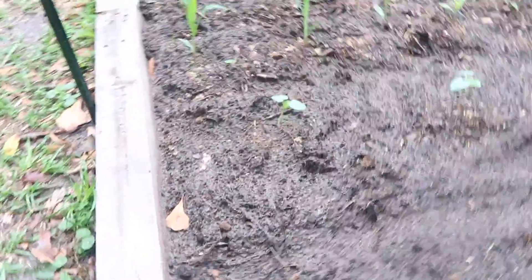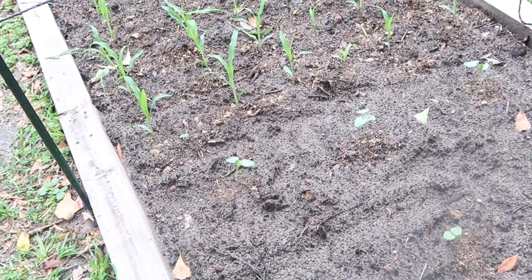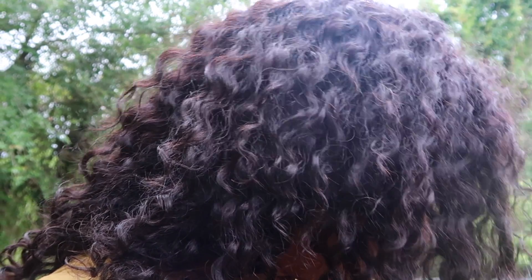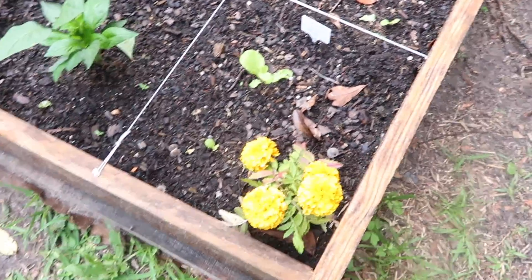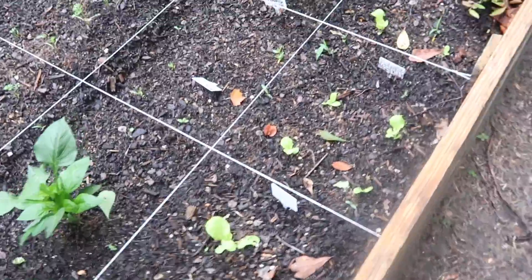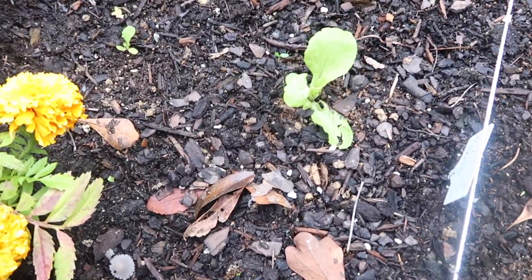One of the okra did not germinate at all, as you can see, but that's okay — we still have the other five. Now on to the main bed — I call it the main bed because... oh, there is a mushroom growing, I gotta get that out. There are a couple of mushrooms — it's probably because I used the mushroom compost.